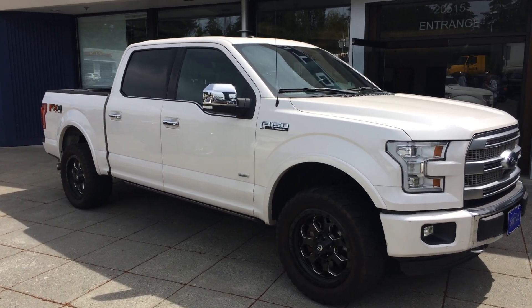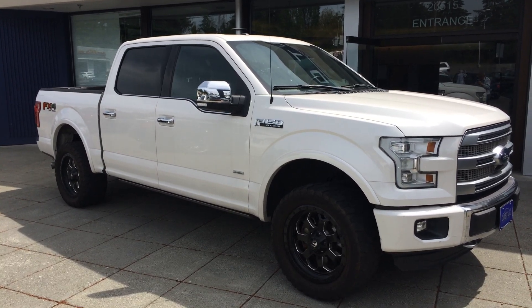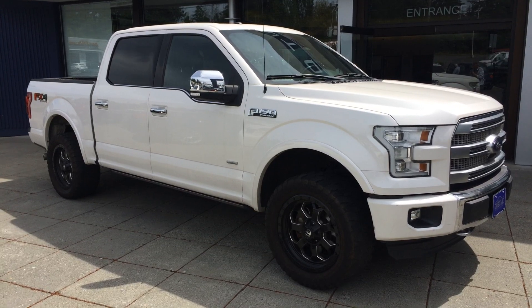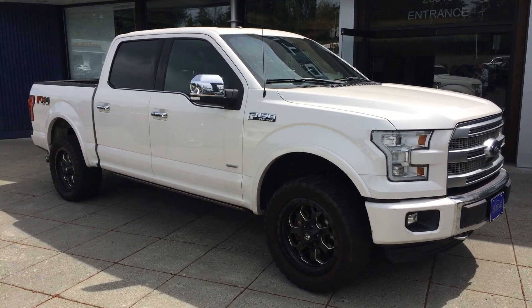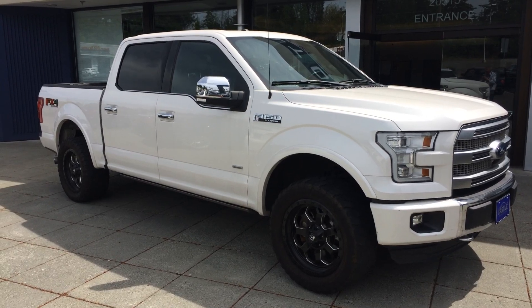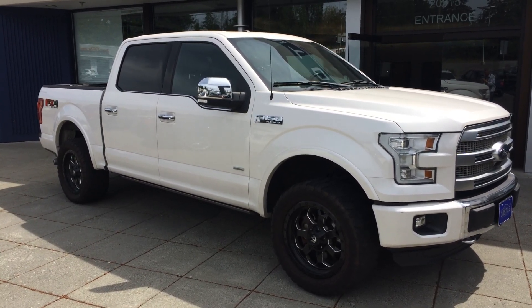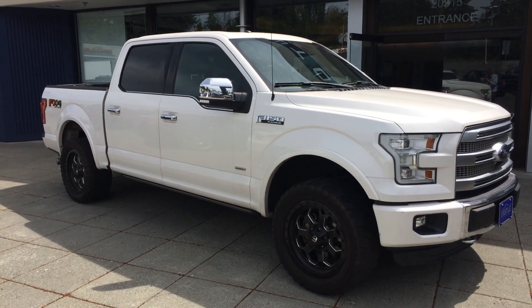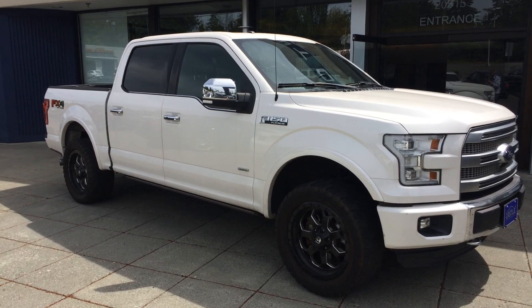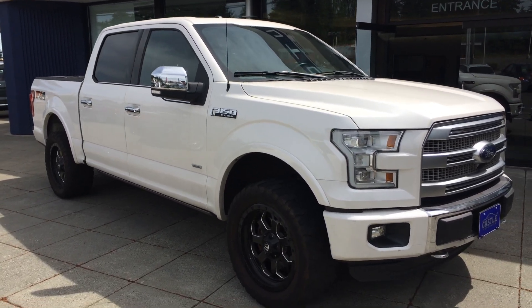Good morning, Cory Frazier here with Castle Auto Sales. Today I'm going to be doing a walk around of this 2015 Ford F-150 Platinum EcoBoost 4x4, the FX4 off-road. Very brand new to us, has not been detailed — just in. I had a customer who wanted some photos of the inside and whatnot, so I figured, just do the video walk around and get it out there. We're going to do the outside and we'll do the inside condition and features.